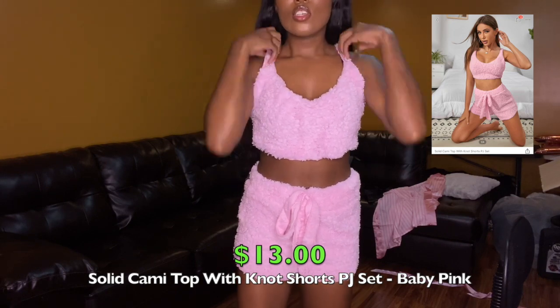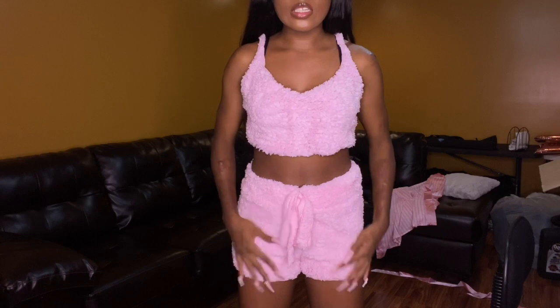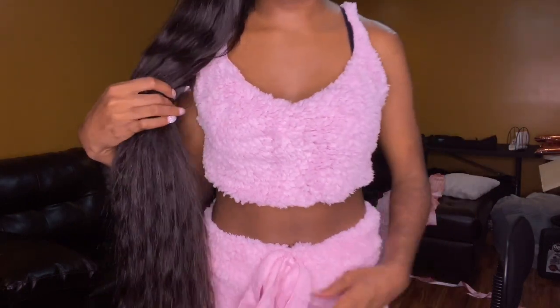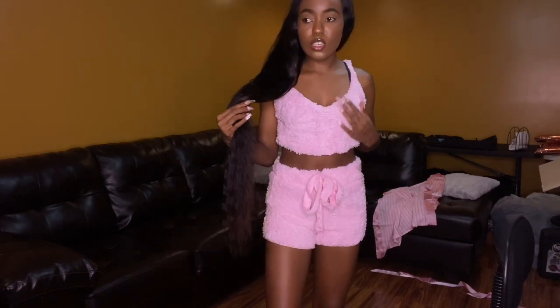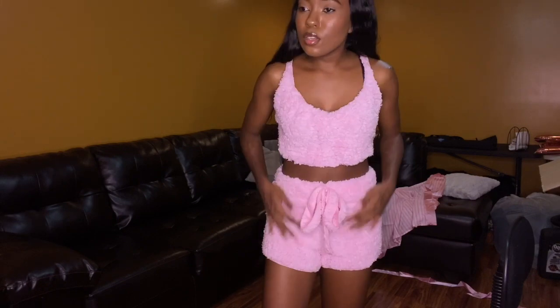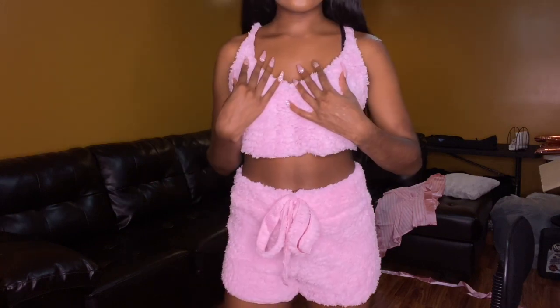The next two-piece set is a super cute baby pink fuzzy lounge set — this is just to wear around the house. It's fuzzy material in baby pink, my favorite color. It ties right here. They're so cute and super soft, not shedding everywhere — none of the fuzzies are falling off. I got this in a size small. Very cozy vibes. I love this.